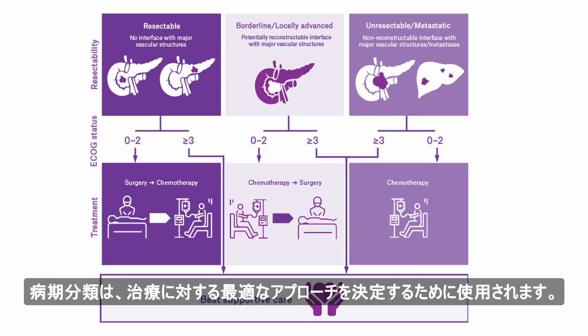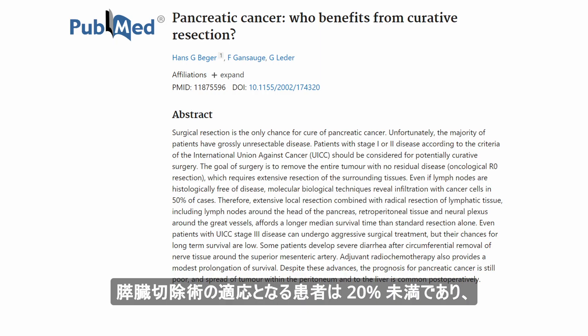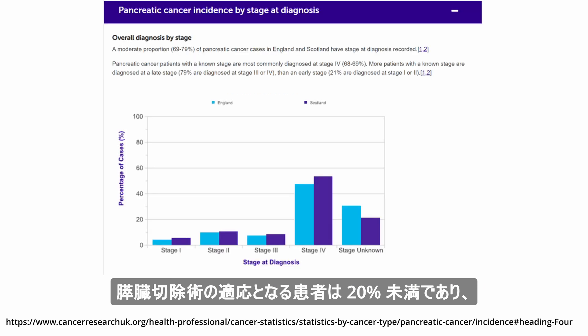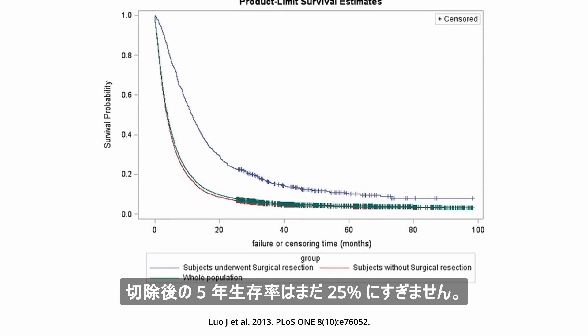Staging is used to determine the best approach to treatment. Surgery is the only curative treatment for pancreatic cancer, but less than 20% of patients are eligible for pancreatectomy, and the five-year survival rate following resection is still only 25%.